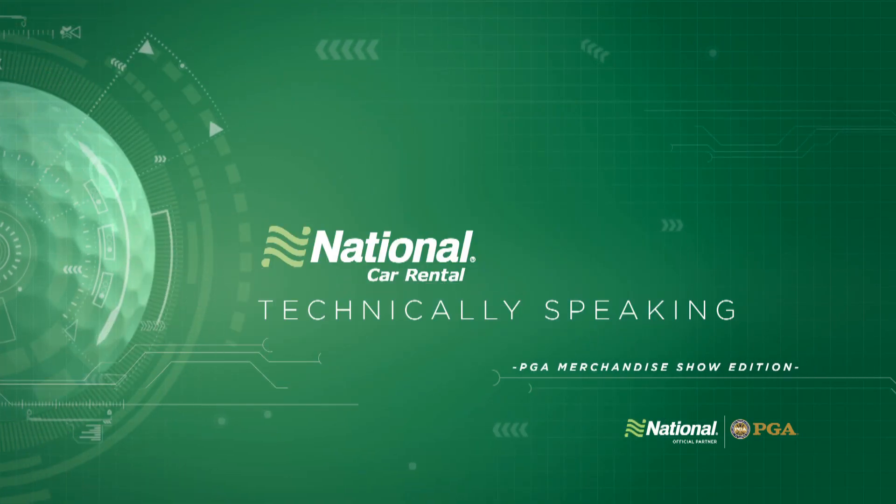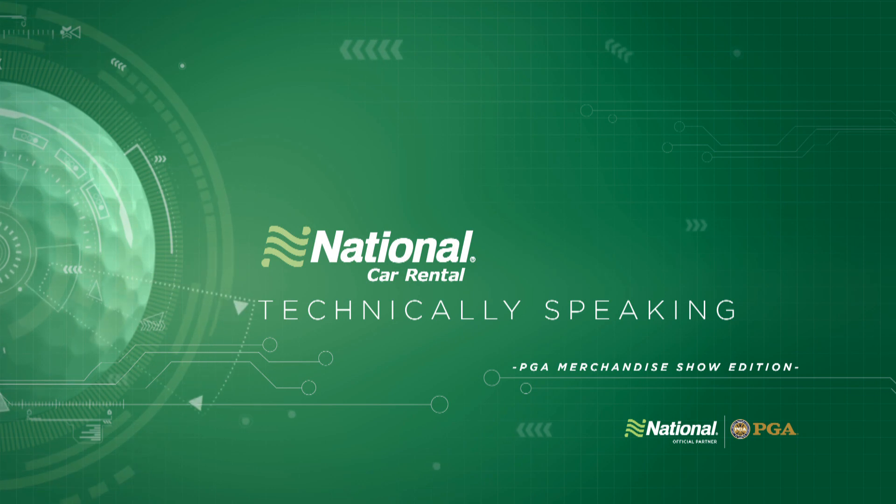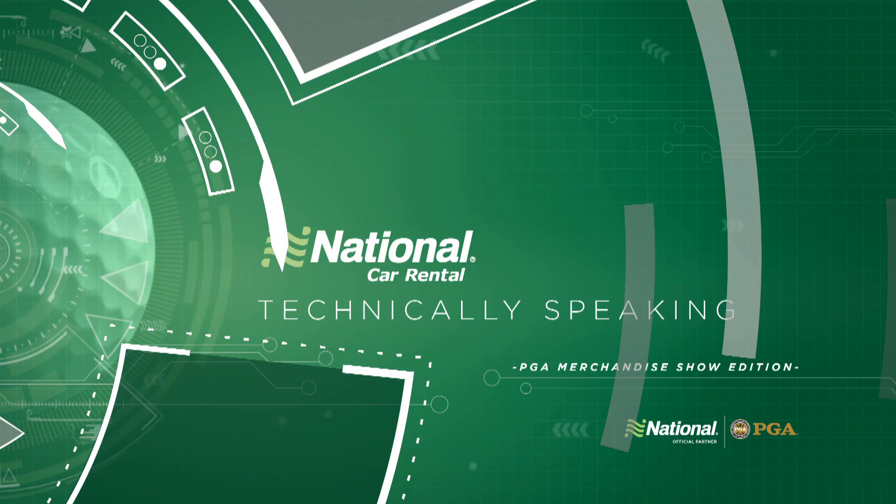I'm Andrew Edwards and you're watching Technically Speaking, sponsored by National Car Rental, the official rental car of the PGA of America. We're here at the PGA Merchandise Show where we're taking in all the latest and greatest in golf tech.